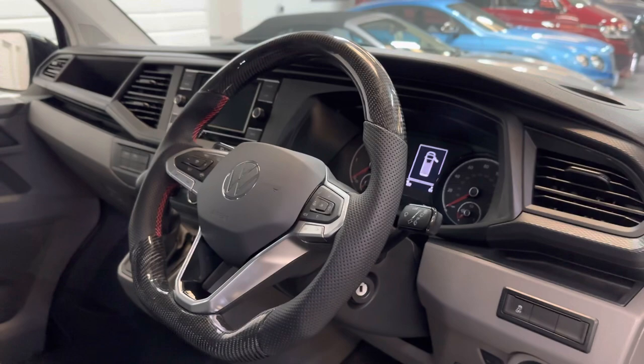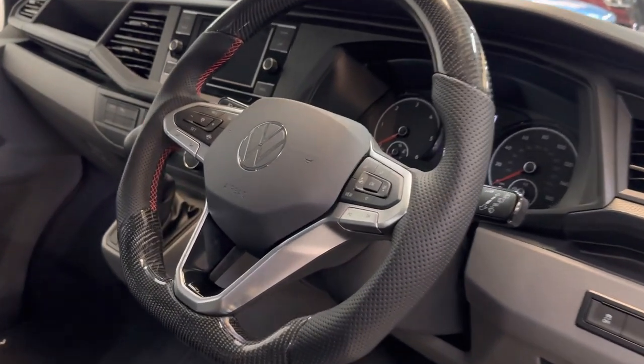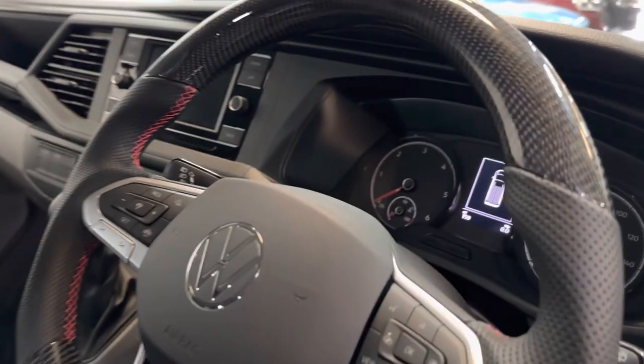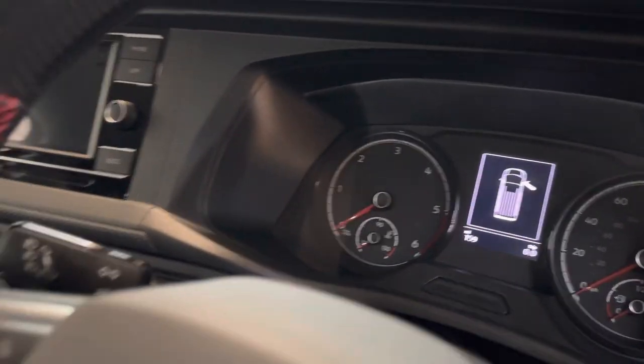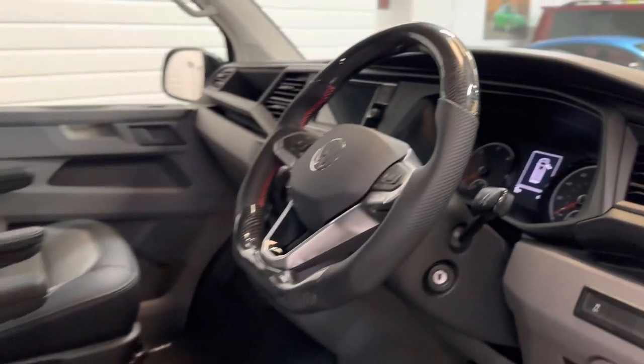This one's got the lovely carbon leather steering wheel fitted as well, which just finishes it off nicely and feels lovely when you're driving. It has 159 delivery miles — just from the dealer to us and some local mileage here.